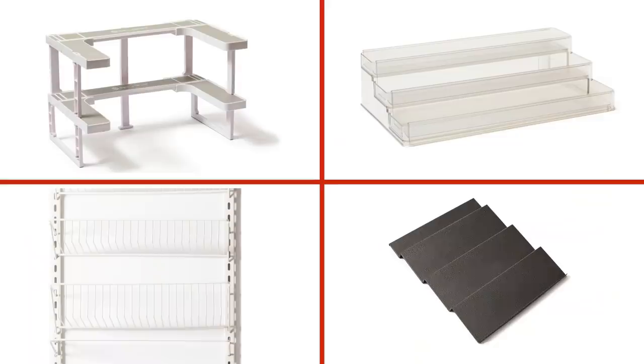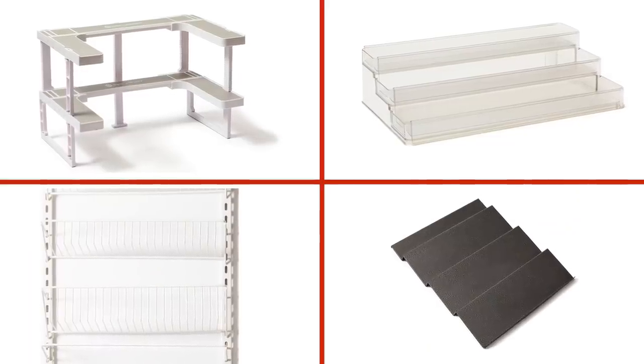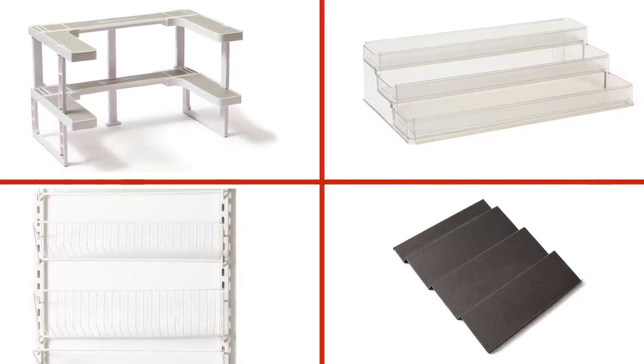There are all different devices that do this. Some hang over doors, some go in drawers, some go in cabinets like this expandable model right here. It really depends on what space you're trying to fill. So we tested all different ones and we found winners in each category — over the door, in the drawer, and in the cabinet.